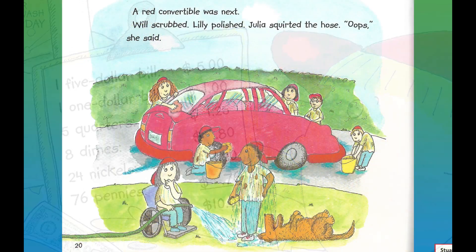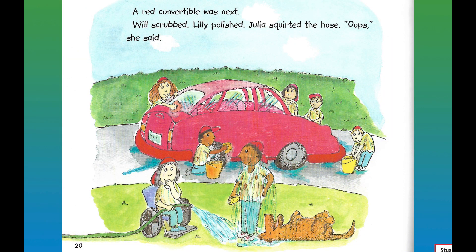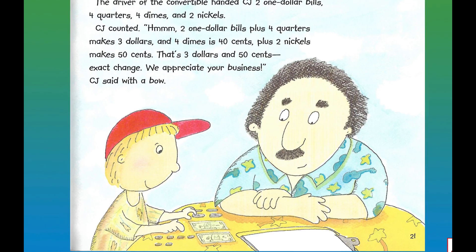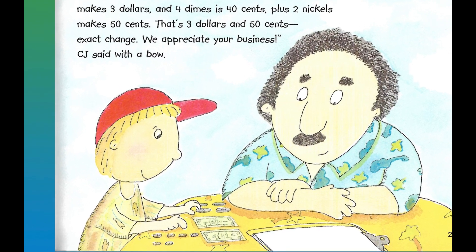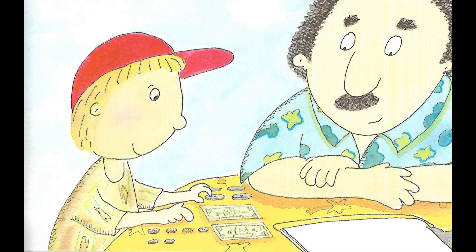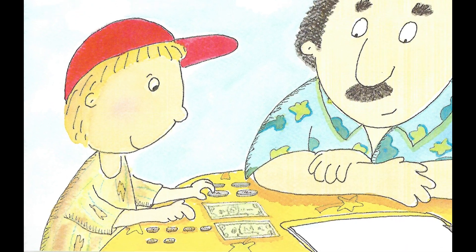A red convertible was next. Will scrubbed, Lily polished, Julia squirted the hose — "Oops," she said. The driver of the convertible handed CJ two one-dollar bills, four quarters, four dimes, and two nickels. CJ counted: "Hmm — two one-dollar bills plus four quarters makes three dollars, and four dimes is forty cents plus two nickels makes fifty cents. That's three dollars and fifty cents. Exact change. We appreciate your business," CJ said with a bow.